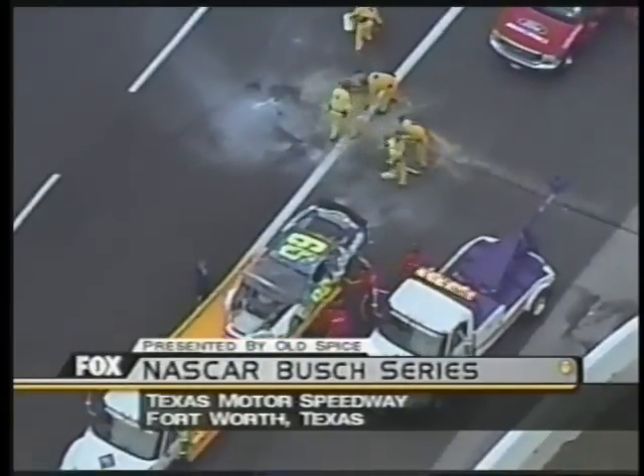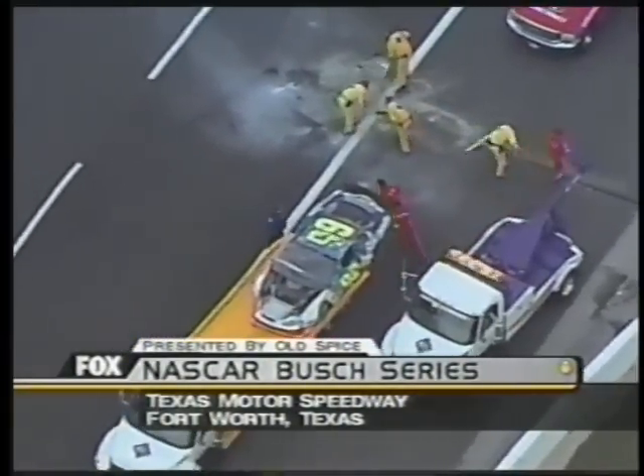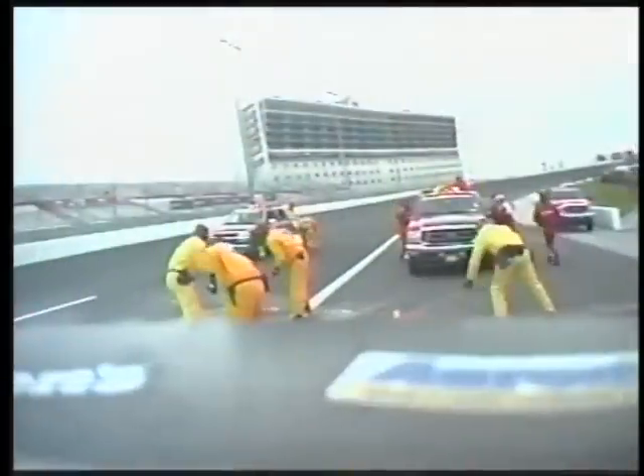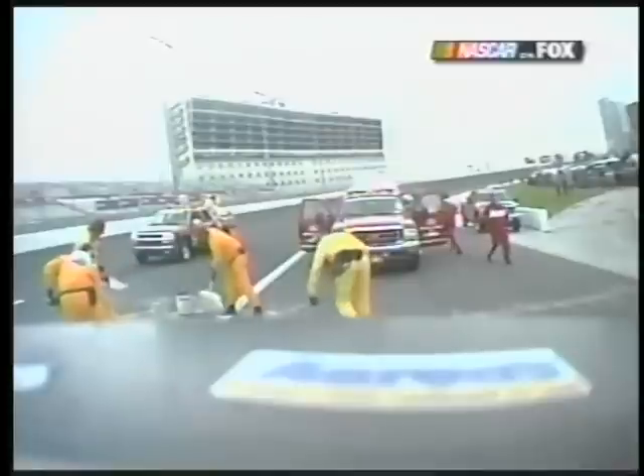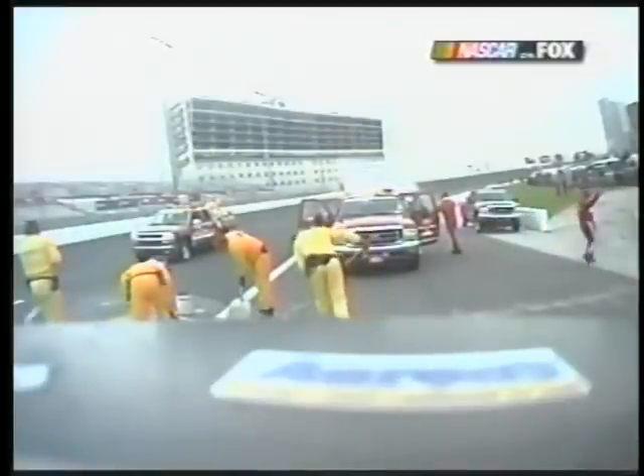Welcome back to Texas — the NASCAR Busch Series presented by Old Spice. Today's race, the O'Reilly Auto Parts 300. You saw Michael Waltrip's car flipped over and put on the rollback. Matt's with Michael, who has walked out of the infield care center. You okay, Michael? Yeah, I'm fine. I don't really know what happened other than I slowed down and someone ran over me and I flipped.